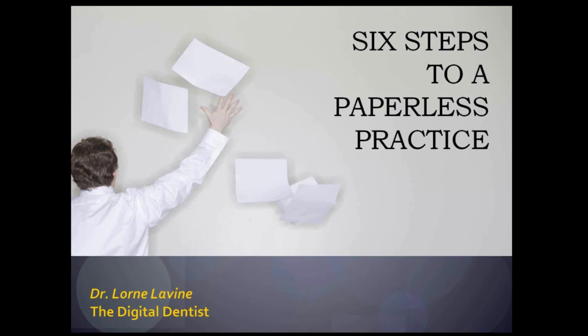Dr. Levine writes for many dental publications, lectures internationally, and has worked with over 2,000 dental offices. He helps practices make informed decisions about hardware, software, data backup, disaster recovery, HIPAA compliance, and network monitoring. Dr. Levine joins us to talk about his six-step plan to a paperless practice. Dr. Levine will lay out a strategy to help you make the transition to dental office systems that leverage technology in a way that will streamline your systems and help create efficiencies to directly affect your bottom line.